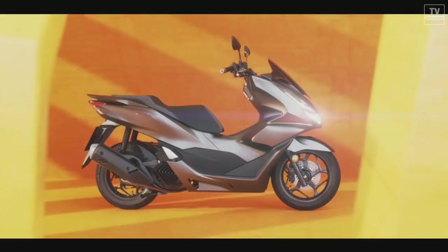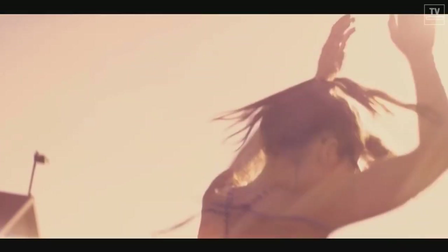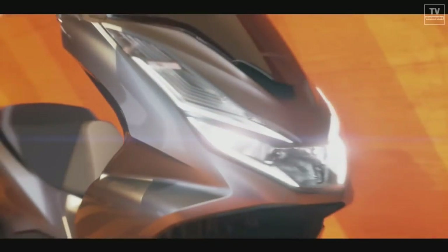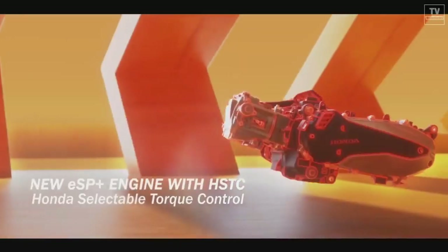Aside from the new engine, the PCX 160 also gets new looks coupled with LED lighting. The windshield is taller, with the seat at 764 millimeters tall, designed for better rider comfort.